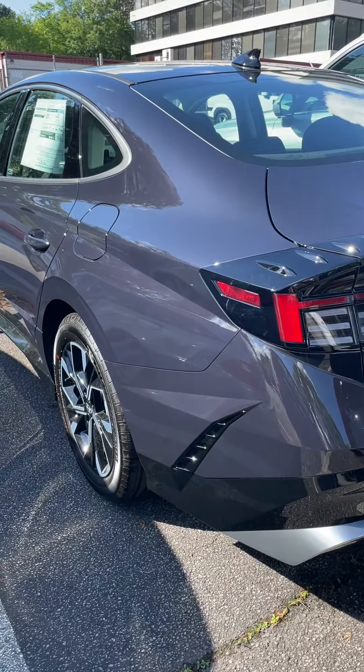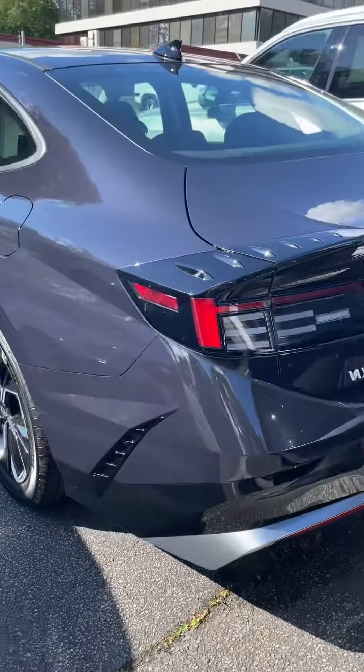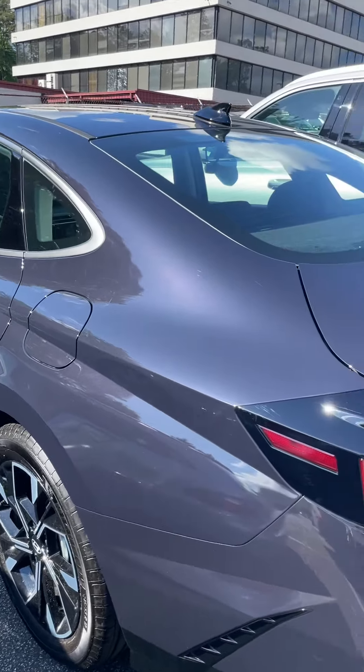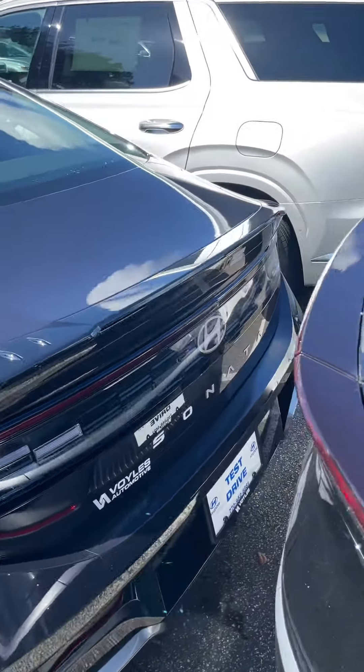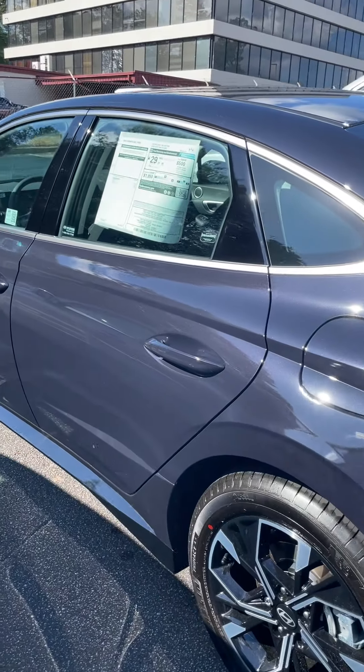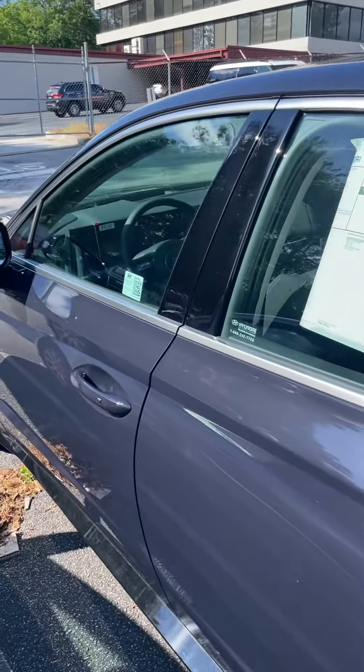You can see the blue, hopefully, in the camera. Here's a black car, but you can really see the blue in the sunlight. Carbon blue — give you a good view of it. I know a lot of the dealers don't have these cars in stock in this color.